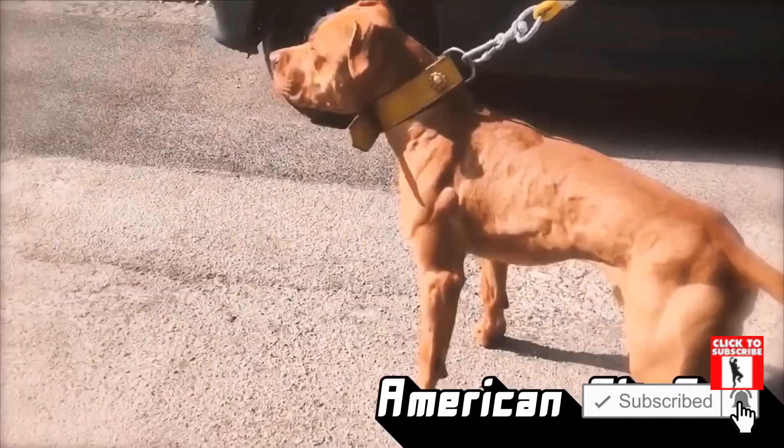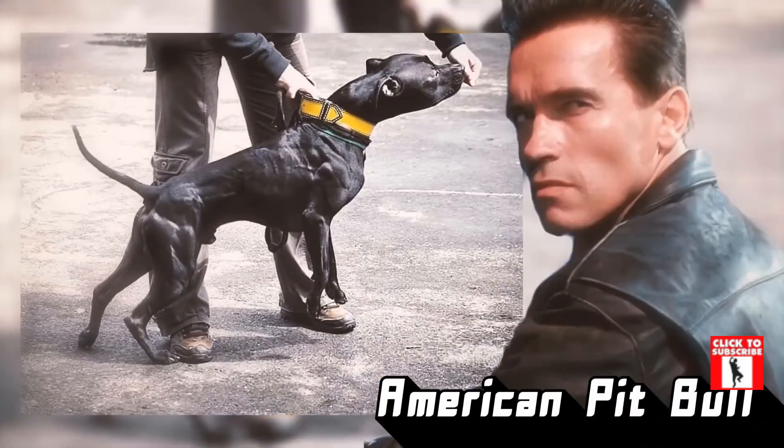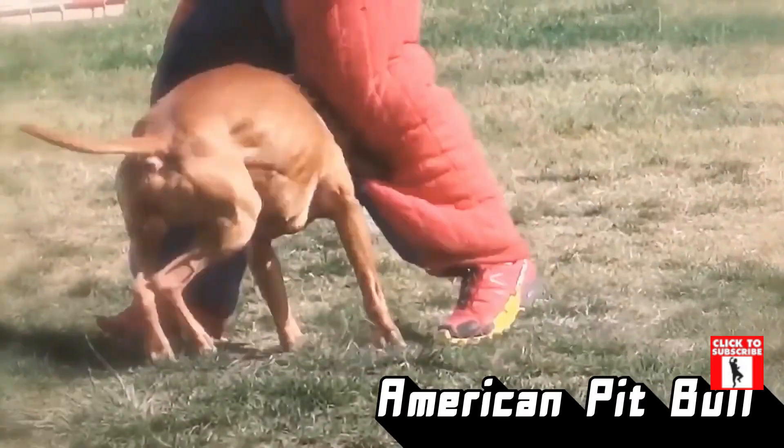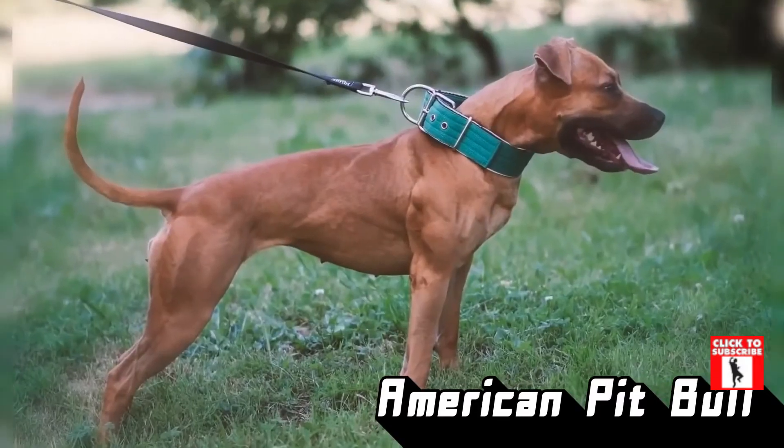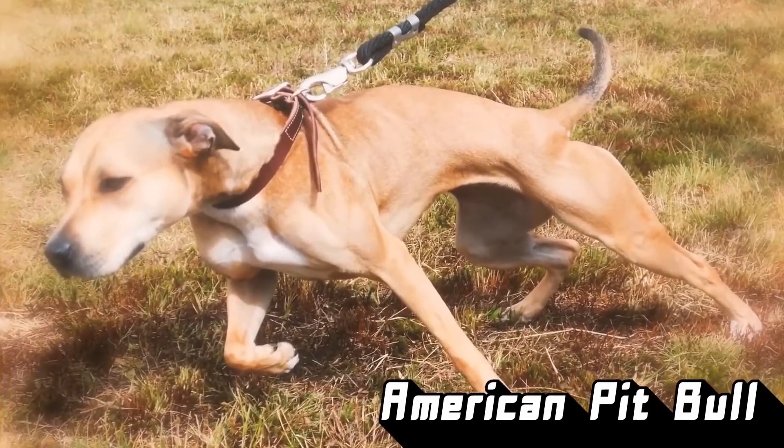Number 1: American Pitbull. The American Pitbull is an extremely muscular breed of pup. They have hugely broad chests that could make even Arnold Schwarzenegger jealous, and they don't need to work out to get them — it just comes naturally. While they are called 'bully' for short, these pups are gentle giants.